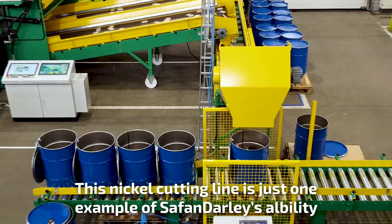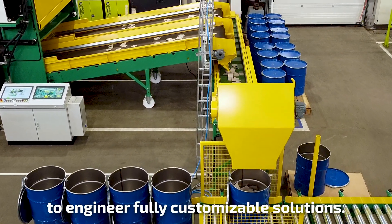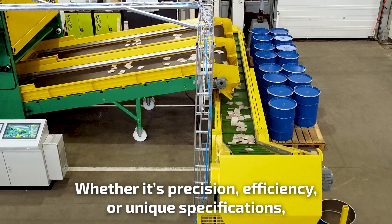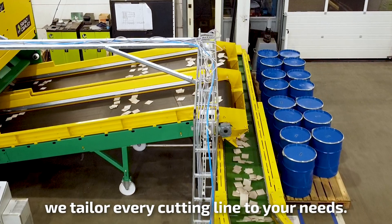This nickel cutting line is just one example of Safan Darley's ability to engineer fully customizable solutions. Whether it's precision, efficiency, or unique specifications, we tailor every cutting line to your needs.